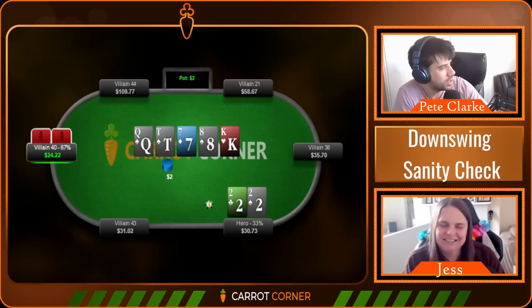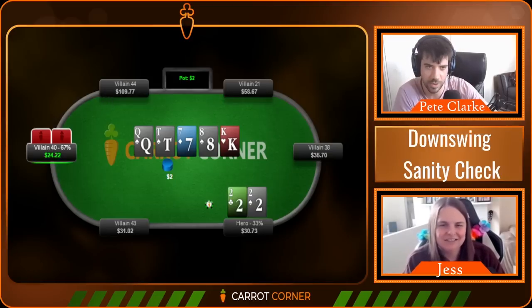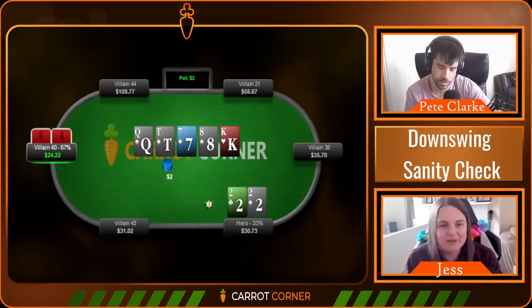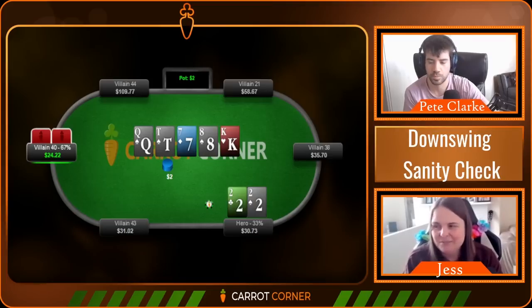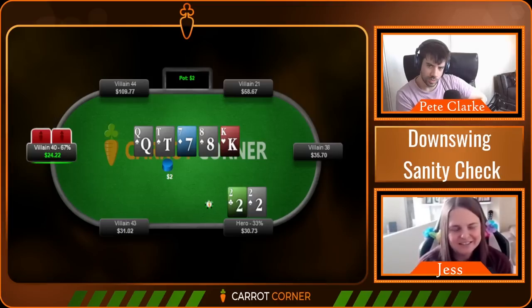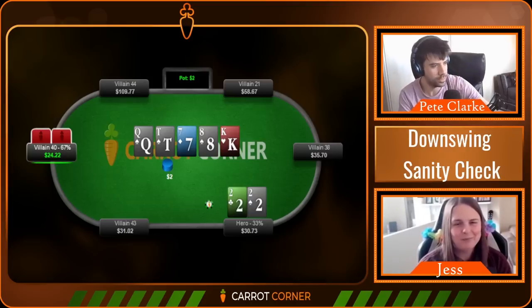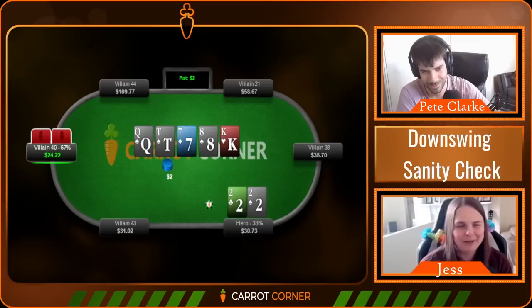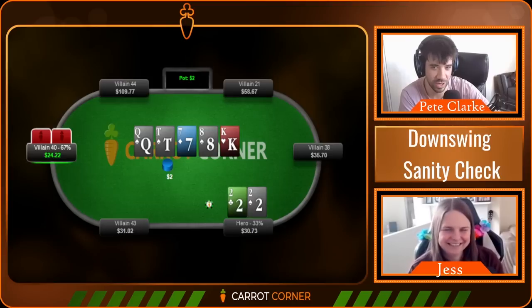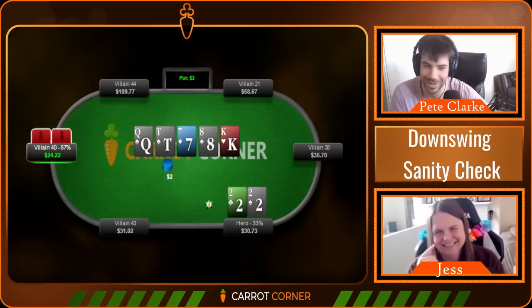Coach suggests that during streams, Jess could work on stopping herself and deliberating - using the accountability of streaming to say 'I almost said X, let me take that back' and apply what she's learning. She's making her way through the 33-hour video course available at carrotcorner.com. Jess plugs her Twitch channel: Jessica_T on Twitch, streaming cash games for the Flip community on GG, mostly Rush cash, playing the International Women's Day event the next day. Coach jokes about mishearing 'Rush cash' as 'Russian cash.'